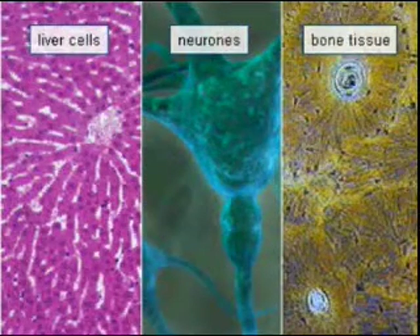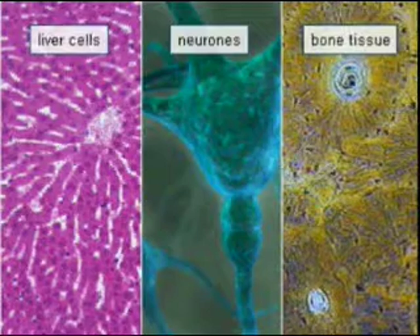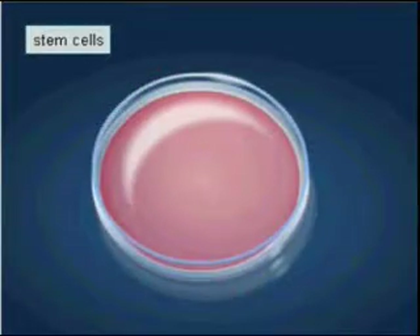Under appropriate conditions, stem cells can transform into any type of tissue. In order to clone the specific organ or tissue, the stem cells have first to be obtained, for example from an embryo cloned in laboratory conditions.